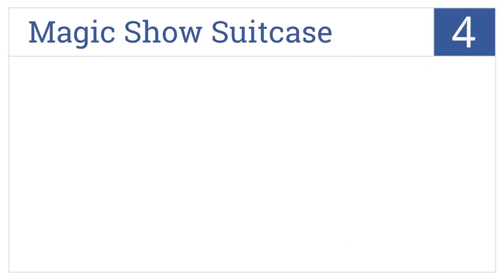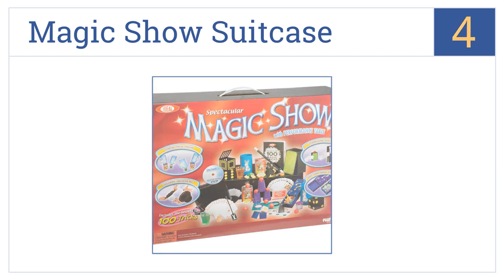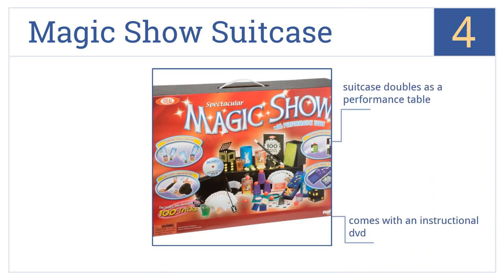At number 4. The Magic Show suitcase is filled with over 100 classic magic tricks and props to inspire your child's imagination and creativity. It also comes with a magic hat and wand. The suitcase doubles as a performance table, and it includes an instructional DVD. However, the plastic used is rather flimsy.